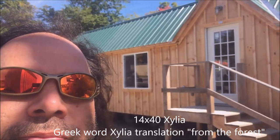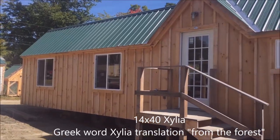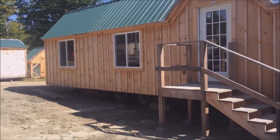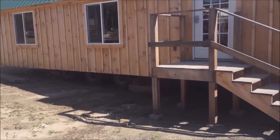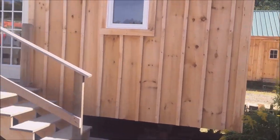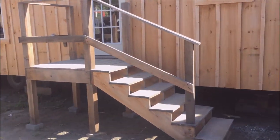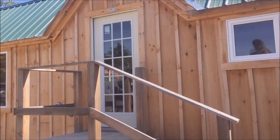This here is a 14 by 40 Zelia — and Zelia means 'from the forest.' This building is completely out of wood. It's sitting on a steel frame. You can see the triple axles that are bolted underneath. On the front there's a hitch. Both come off after shipping. It'll sit four inches off the ground. The stairs are temporary. Let's take a look inside.